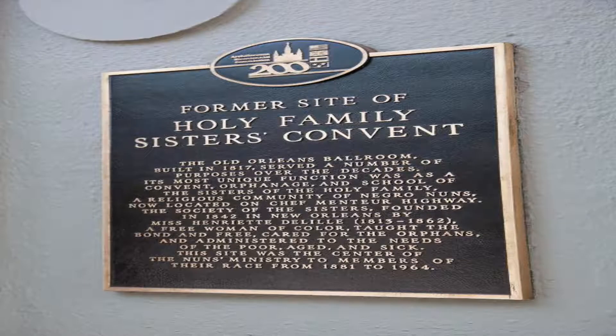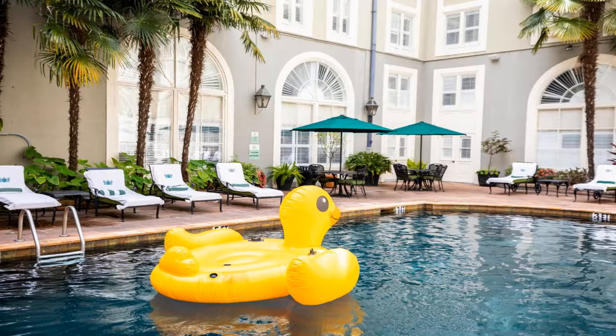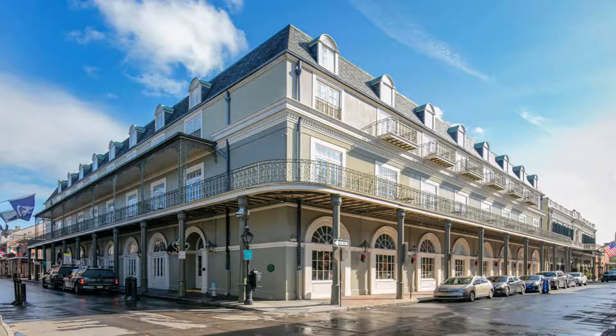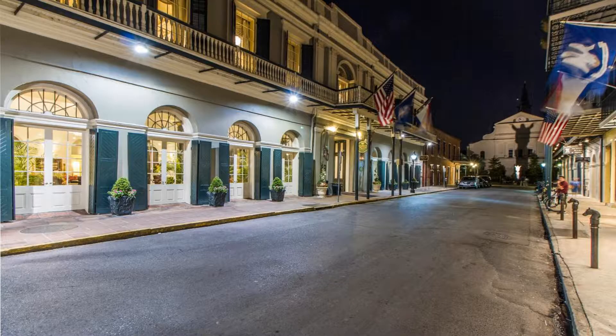Some of the most popular facilities are a swimming pool, parking, free Wi-Fi, pet-friendly non-smoking rooms, parking on-site, and a bar featuring an on-site restaurant and outdoor pool. Bourbon Orleans Hotel offers accommodations in the French Quarter, within walking distance to the Louisiana State Museum.